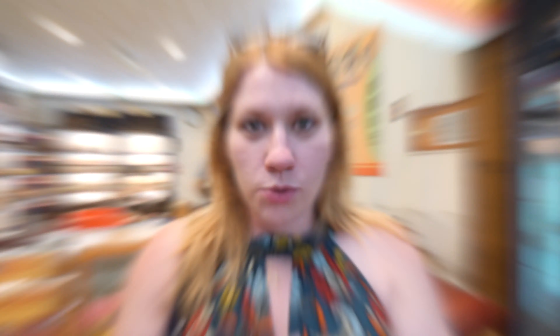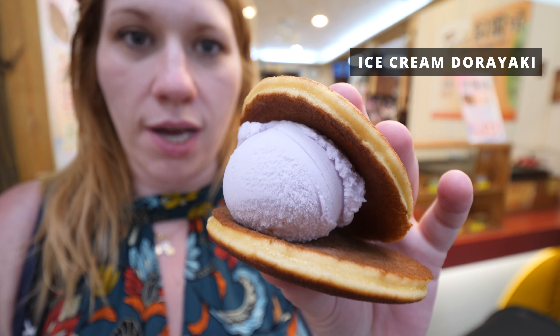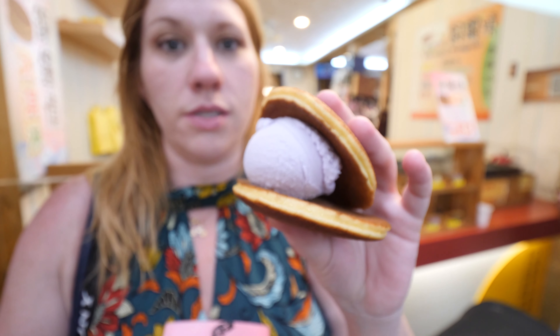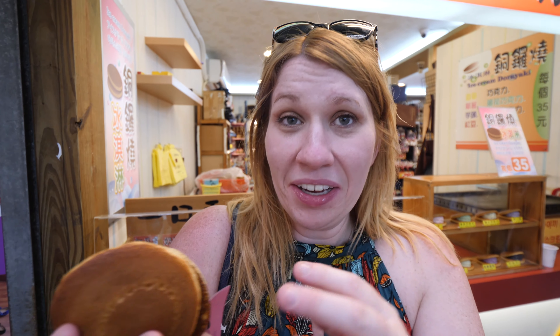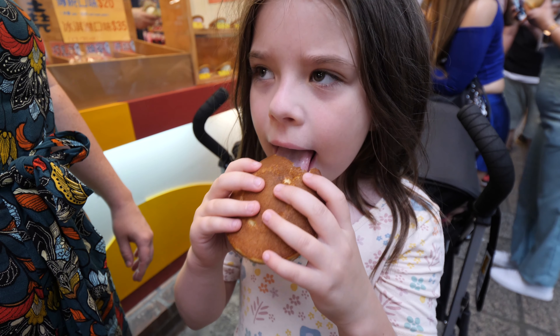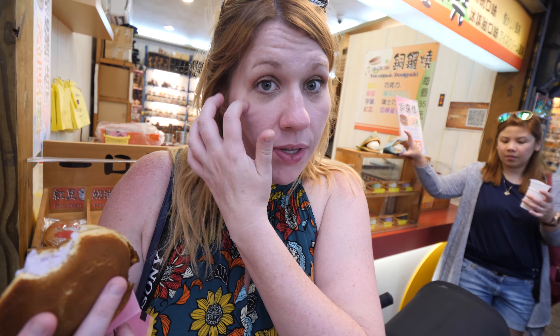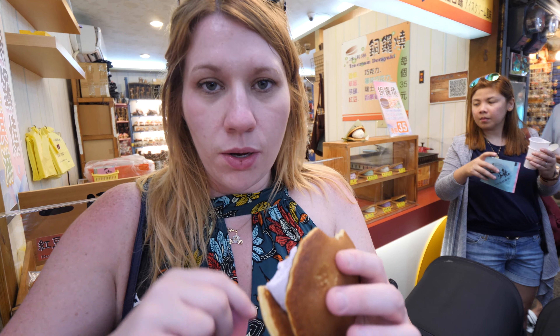I'm trying ice cream dorayaki — basically two pancakes with ice cream in the middle. I chose the taro, but you can try mint, chocolate, vanilla, red bean, all kinds of things. Brain freeze! That is really good though. Actually I'm not sure if that's taro — it kind of tastes like strawberry to me, maybe he gave me the strawberry one. It kind of reminds me of the pancakes you can buy at 7-Eleven, but fresh, with ice cream in the middle.